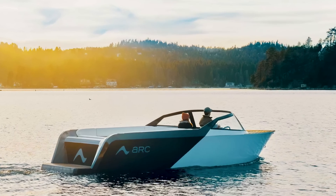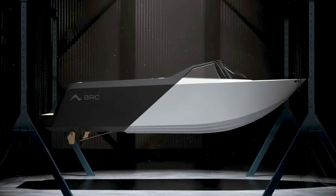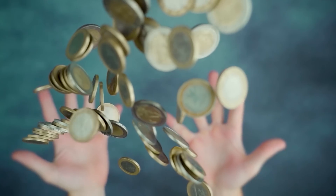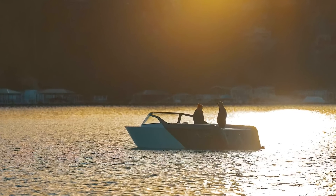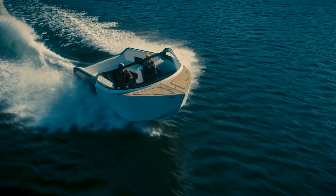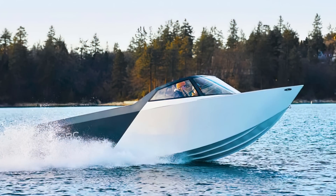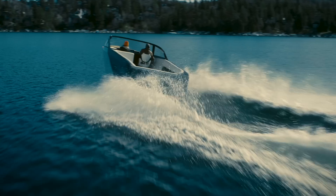Right now, Arc is focusing on releasing the Arc 1 as a limited edition luxury cruiser, so they will be few and far between once it releases in the summer of 2022. If you're interested and have a vault of money to spend, the Arc 1 is looking at a price of around $300,000. And just in case you're not a money mogul, then perhaps the mass-market version Arc has planned will be more favorable, although that is still a while away as they are focusing almost entirely on the Arc 1 right now.